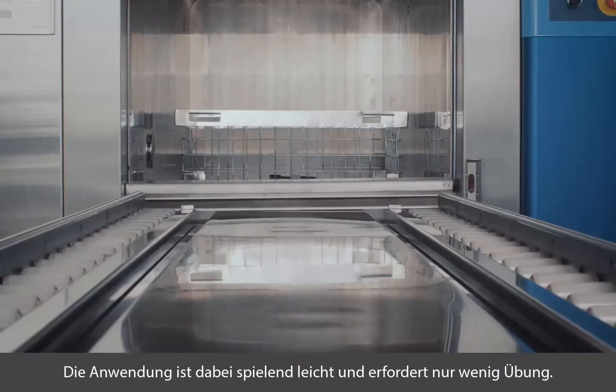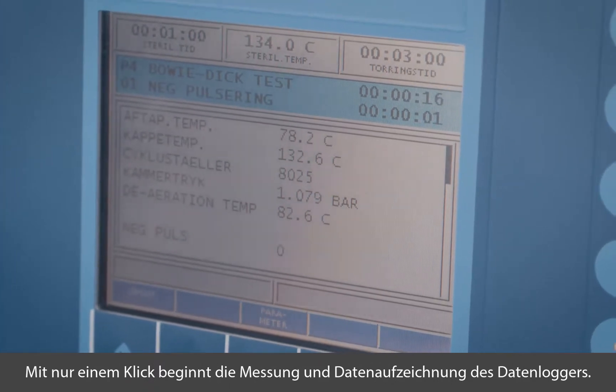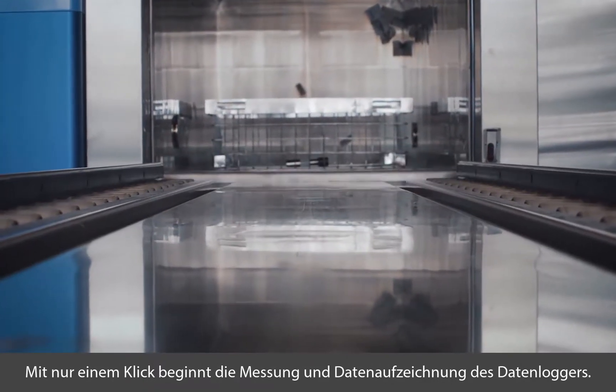It is extremely easy to use and requires little to no training at all. With just a single click, SteriSense starts measuring and recording data.